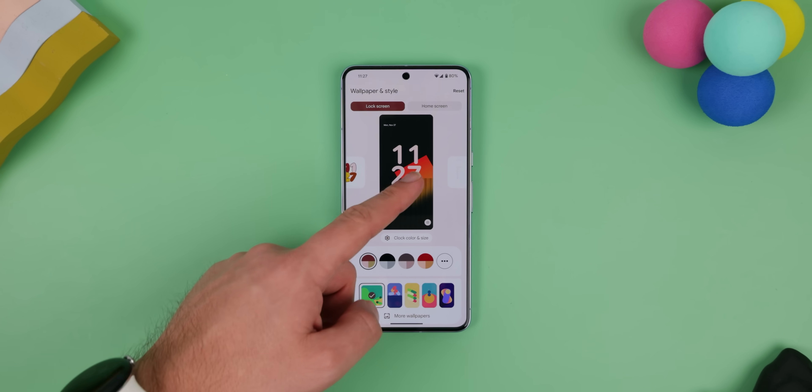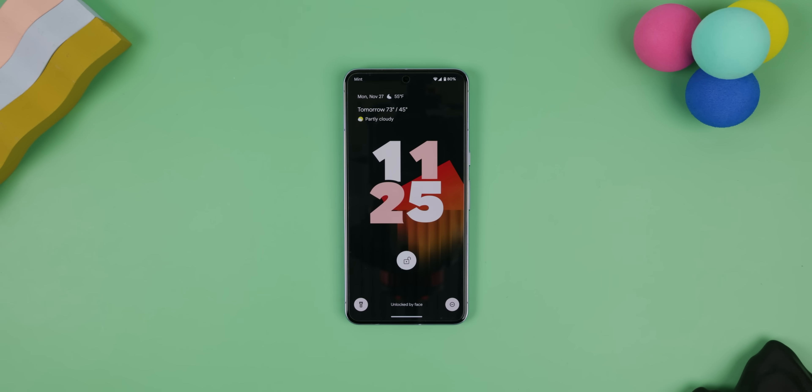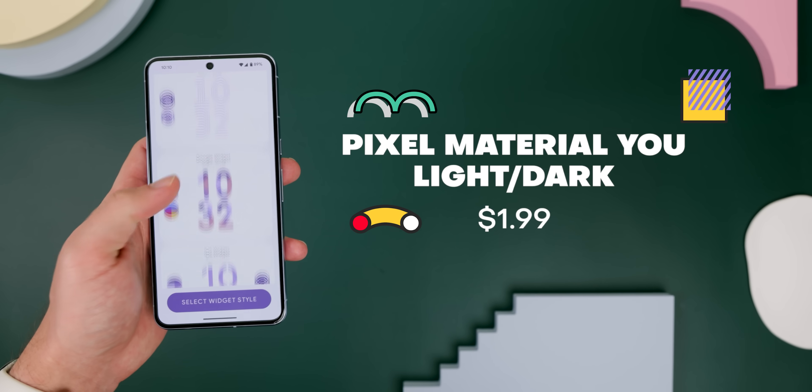I absolutely love the lock screen clocks found within the Google Pixels, especially this giant bolted one and this Metro Clock one released in one of the latest Android 14 beta builds. I've always wanted these on my home screen but never found any app that can do it until now.